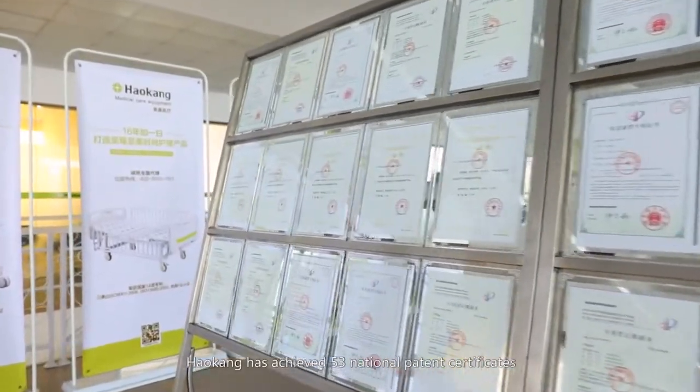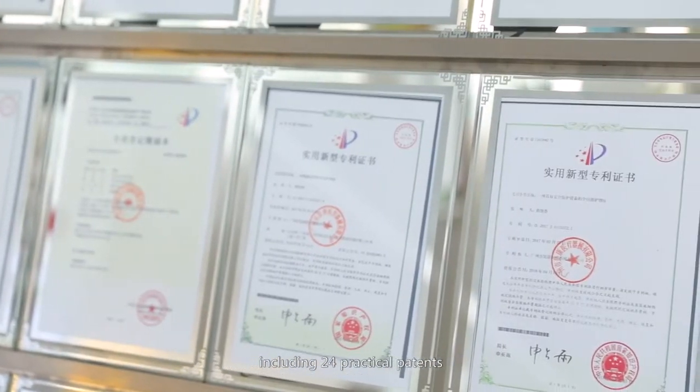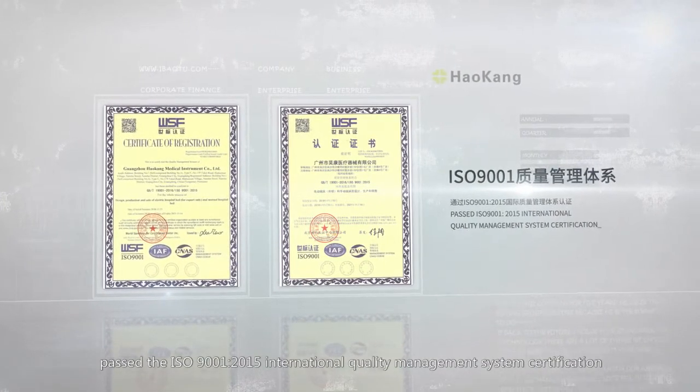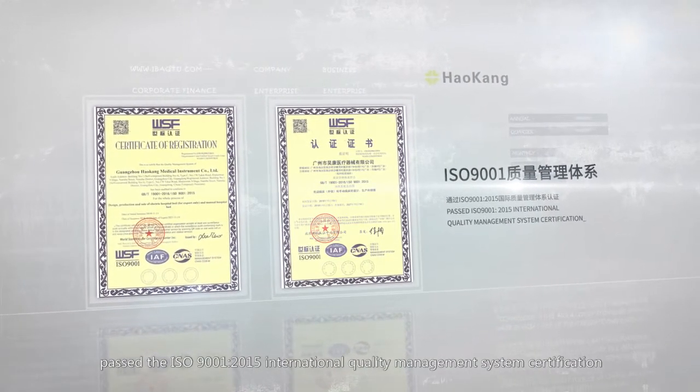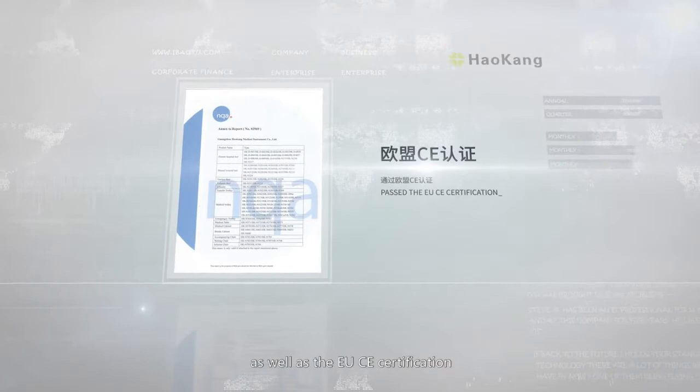At present, Hao Kang has achieved 53 national patent certificates, including 24 practical patents. At the same time, it has won contract-oriented and trustworthy enterprise recognition, passed the ISO 9001-2015 International Quality Management System Certification, ISO 13485-2016 Medical Equipment Professional Quality System Certification, as well as the EU CE Certification, and more.